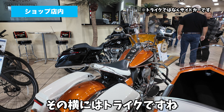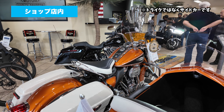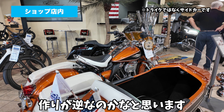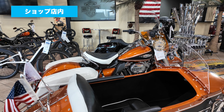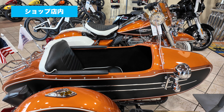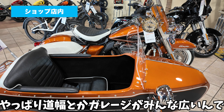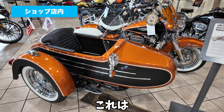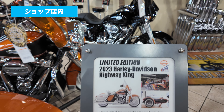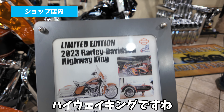その横にはトライクですね。アメリカと日本では多分トライクの作りが逆なのかなと思います。アメリカはバイクの右側にこの助手席みたいのがあるので、トライクも結構見ますね。やっぱり道幅とかガレージがみんな広いんで、トライクのニーズが多いです。これはリミテッドエディションの23年モデルのハイウェイキングですね。